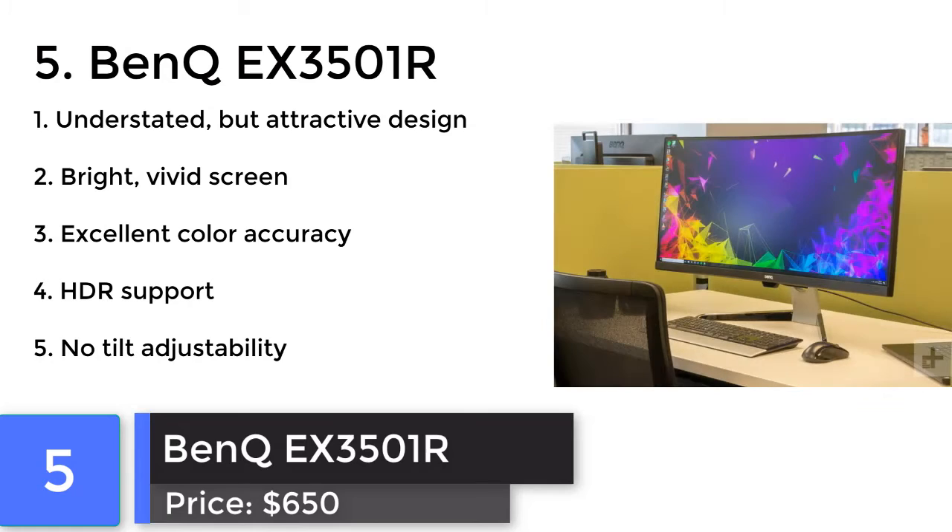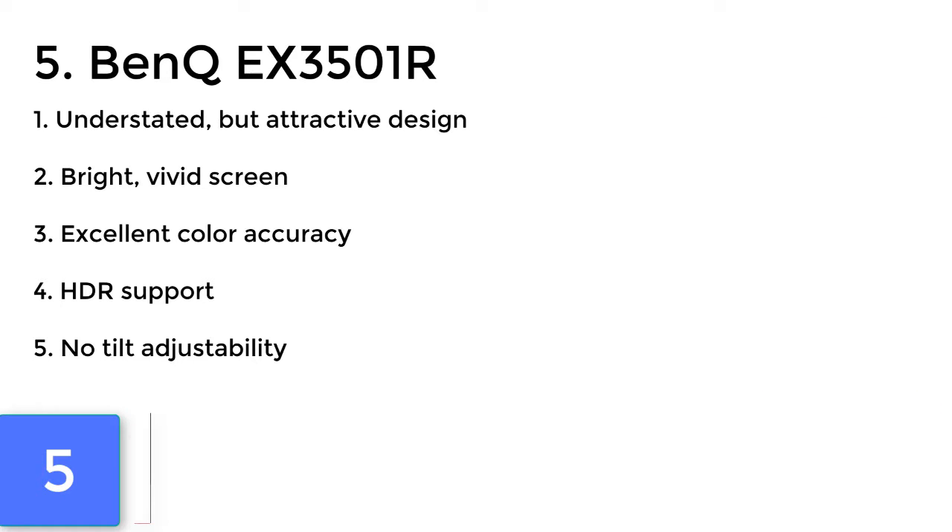BenQ EX3501R. With a professional look and excellent color accuracy, this BenQ screen is a perfect companion for all your video editing needs. This is the most vibrant monitor.